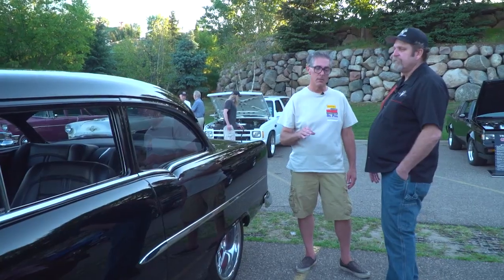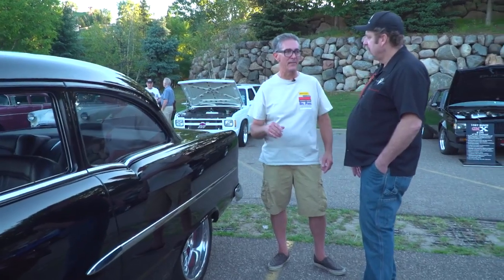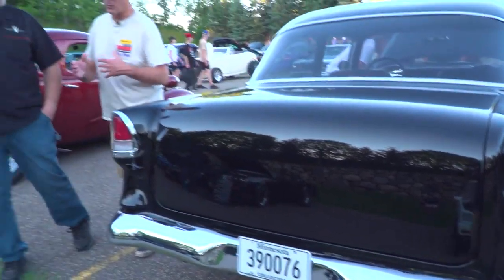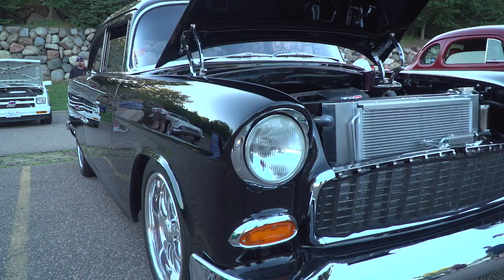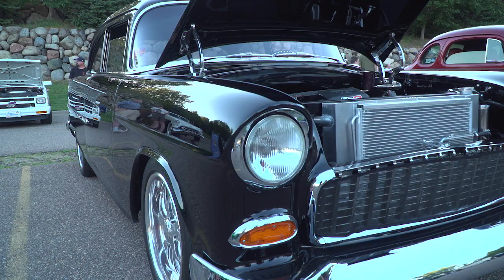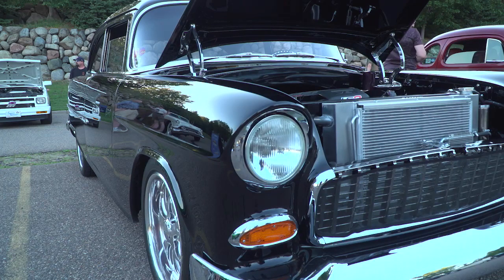Shiny, flashy, blingy paint is not going to cover up poor body work — I almost guarantee you that. When we're looking at it, we're looking at the reflection of how straight it is, and it draws you in. This really is a pretty nice example of what we're looking for. That body is just straight and the paint is really flat. It's beautiful. If there was anything underneath that paint that wasn't right, it's going to show.